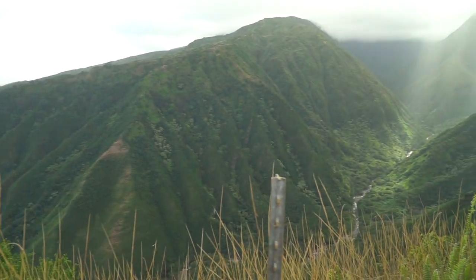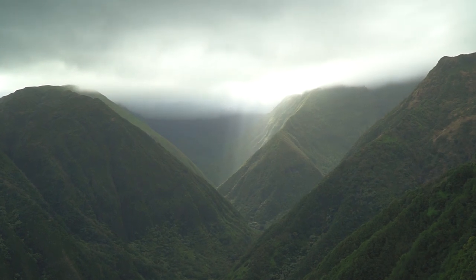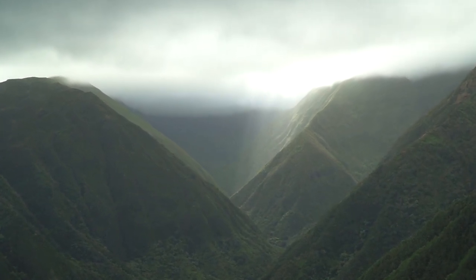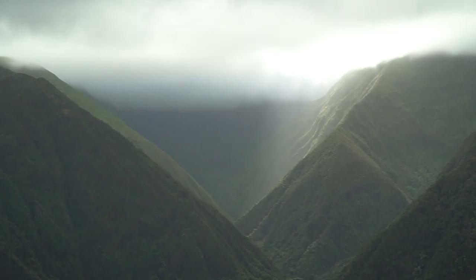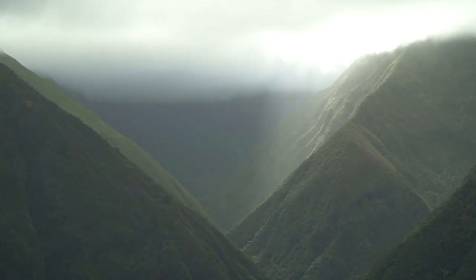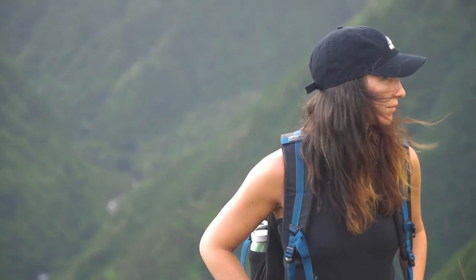On the way back down, we stopped again at the initial viewing platform and tripped on how rad it all is. As the clouds moved, the light changed — it was crazy. We watched the sunlight dance through the valley again and attempted to capture the magic with our cameras as best we could. I really do love hiking. I love the smells and the sounds. I love the physical grind and the mental battle of putting one foot in front of the other, over and over, for no real reason other than just being outside.